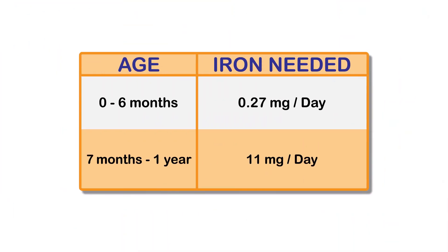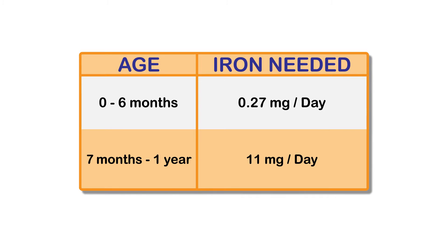Have you ever wondered why iron is so important for infants between the ages of four and six months? During your last trimester of pregnancy, you give your baby all the iron they need for their first six months of life. At about five to six months, this iron storage starts to run out, so their need for iron goes from 0.27 milligrams all the way up to 11 milligrams, which is as much as an adult male.